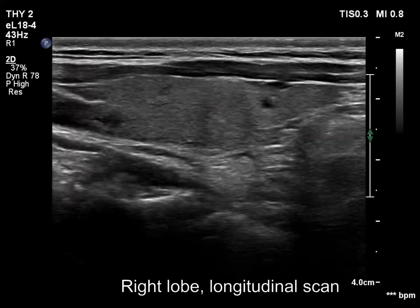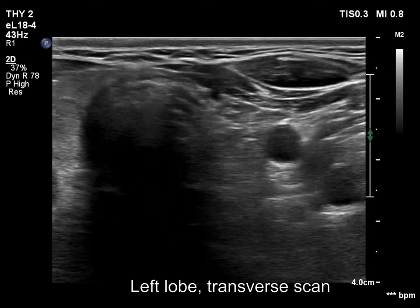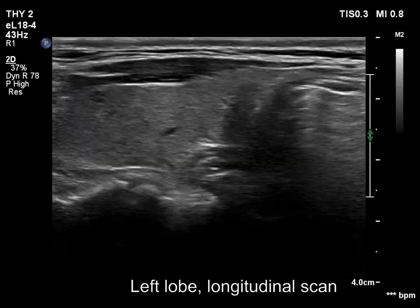The thyroid is ecnormal or minimally hypoechoic. The left lobe is also ecnormal or minimally hypoechoic. This lobe has no discrete lesions of any significance.